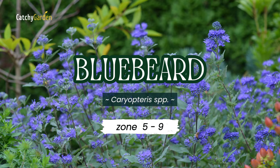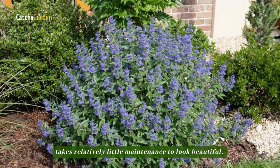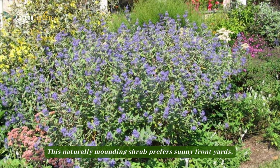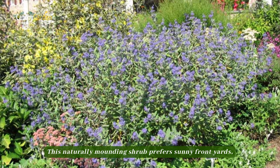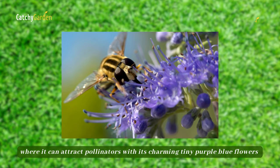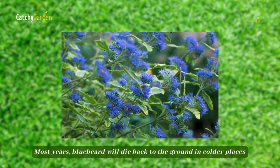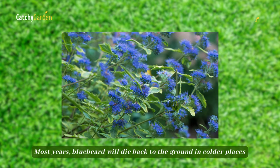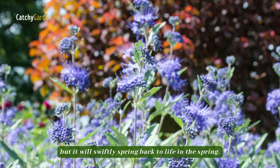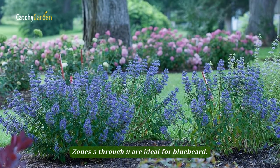Number 1: Bluebeard. Like other Mint family members, Bluebeard takes relatively little maintenance to look beautiful. This naturally mounding shrub prefers sunny front yards where it can attract pollinators with its charming tiny purple-blue flowers in July and September. Most years, bluebeard will die back to the ground in colder places within its hardiness range, but it will swiftly spring back to life in the spring. Zones 5 through 9 are ideal for bluebeard.